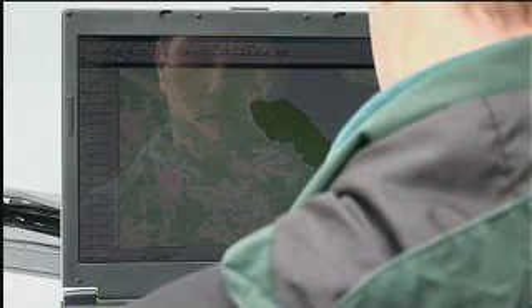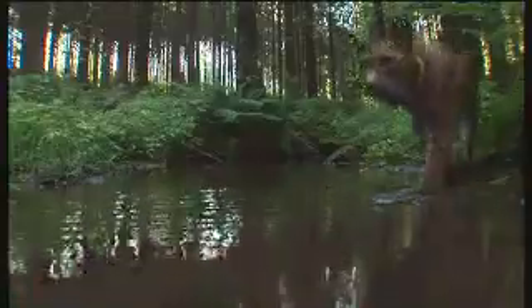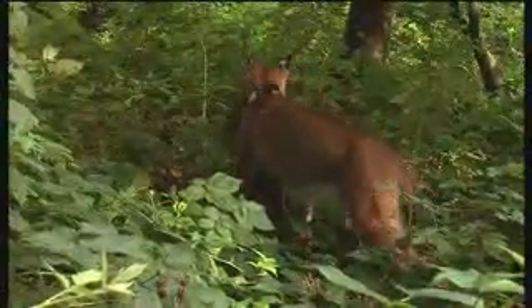Dr. Marco Heurich transfers the data to a map of the Czech Bavarian forest region. What we didn't know until now, but have discovered with the help of this new technology, is that lynxes have huge home ranges of more than 30,000 hectares in size, and they also cover vast distances — 20 or 30 kilometres nightly — so that their density, that is the number of lynxes in the region, is probably lower than we thought.